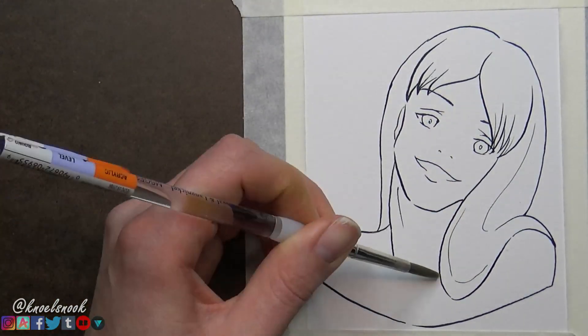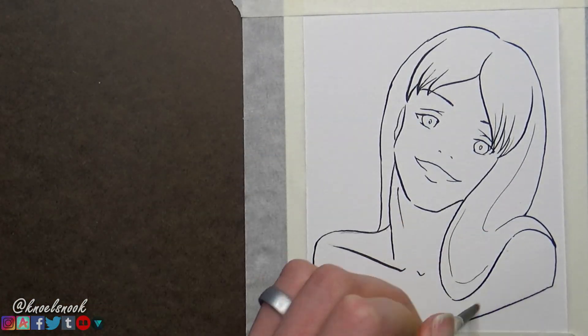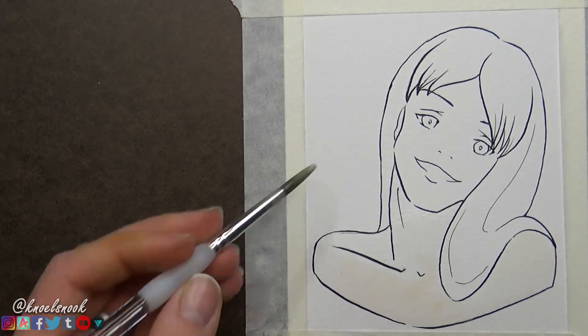Hello everyone, it's Noelle back with our 14th out of 100 original characters. This sultry girl is Ada, who was done with watercolor pans, has cool fair skin, and is a blonde bombshell.